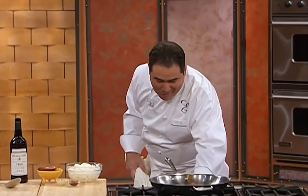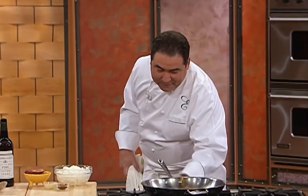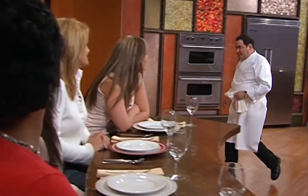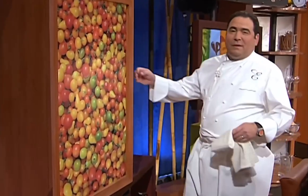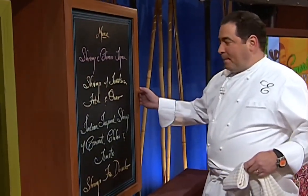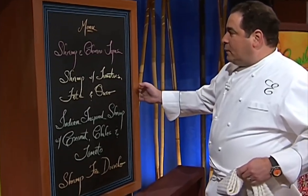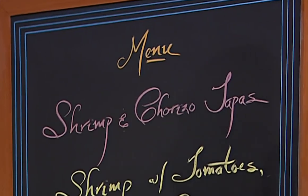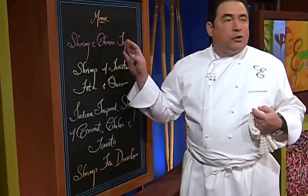How is everybody doing tonight? We're doing fantastic here. Shrimp — my favorite. Let's see what's on the menu tonight for this shrimping adventure. We're going to begin with a little tapas, a little small plate — we're going to do that with some shrimp and chorizo sausage.